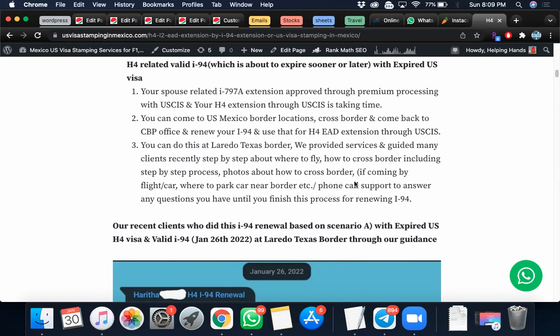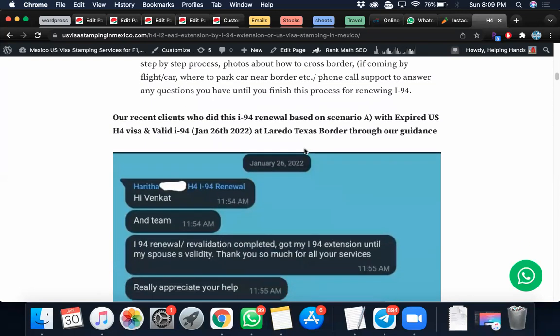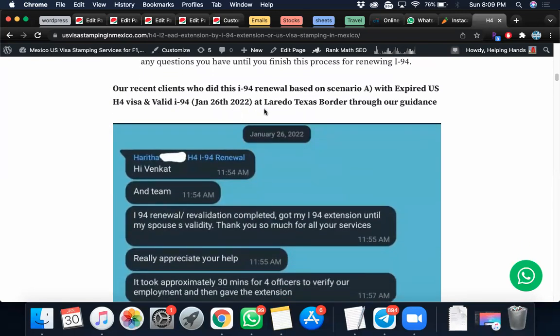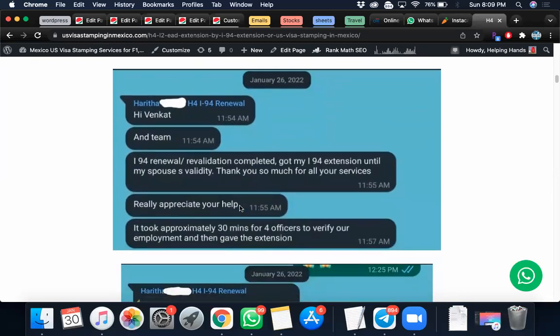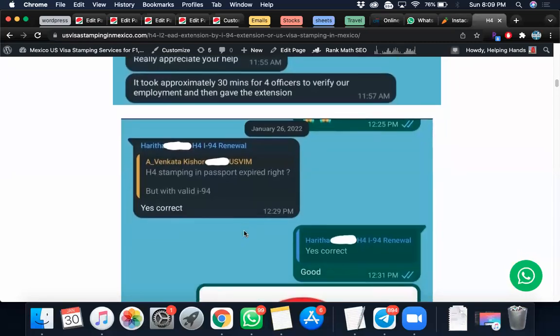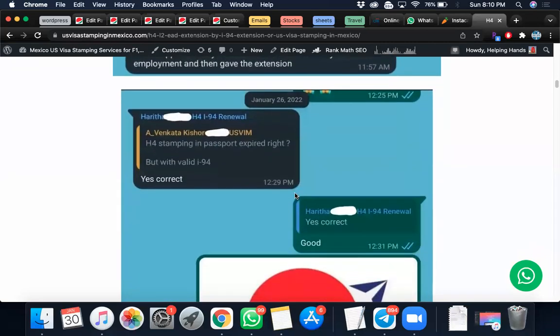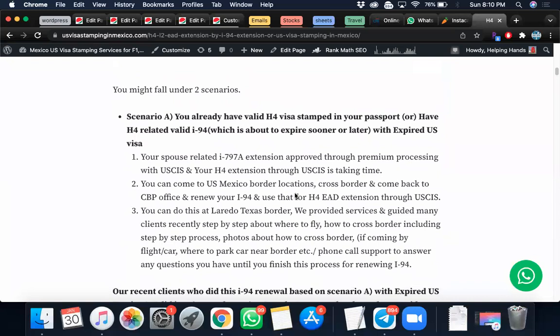We recently had one client — her name is Adita — who did the H4 I-94 renewal at the Laredo Texas border. Her H4 visa stamp in the passport had expired, but she still had a valid I-94. She was able to go to the CBP office and extend her I-94, using that to auto-extend her H4 EAD. This is Scenario A: where you have expired H4 visa stamping but a valid I-94.